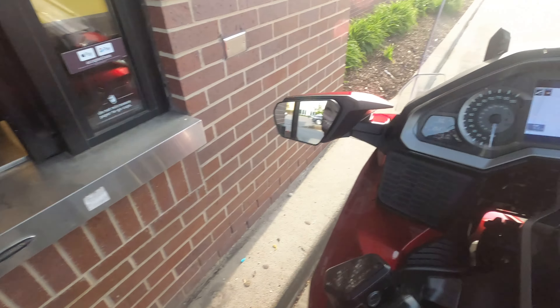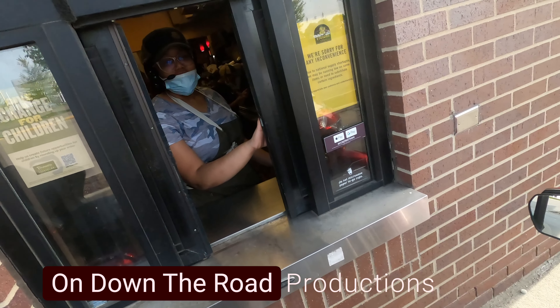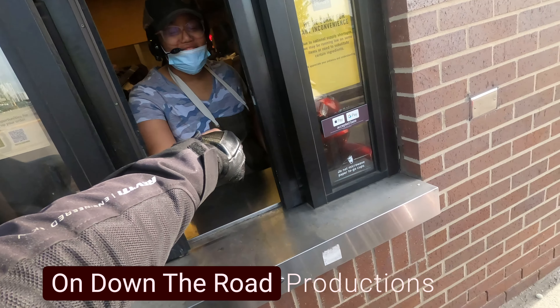It makes Teresa laugh because when I'm running Waze and going through a drive-thru when traffic is backed up, I report on Waze that traffic is at a dead stop. It's pretty hilarious. So now I'll shut the bike off and drop the kickstand.